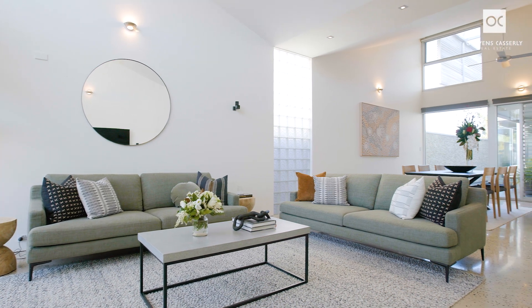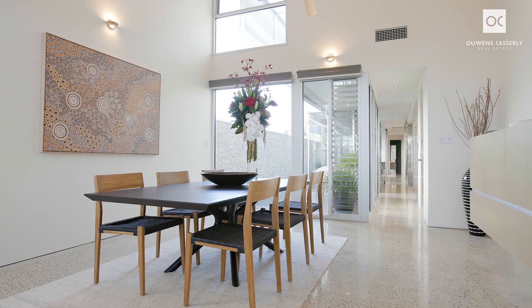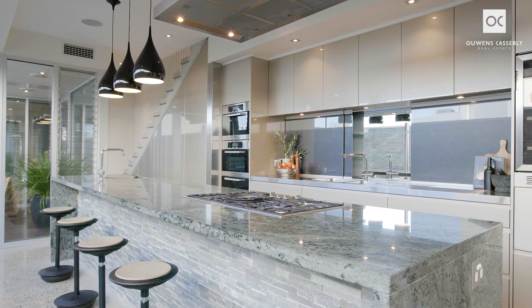Step inside this magnificent home to be mesmerised by the height of the butterfly ceiling in the large, open-plan dining and living areas, which overlook the central pool and adjoin the beautiful JAG kitchen.